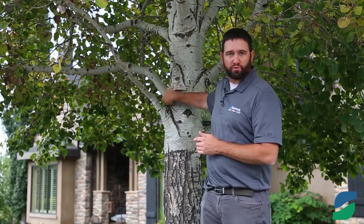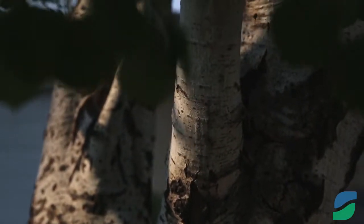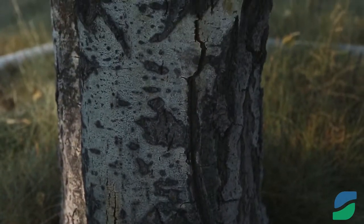Typically July through August, we start seeing sawdust coming out of the tree, typically around our branch collar or the trunk of the tree itself. These are all common signs of it. Also, one thing you'll see too is sap oozing from the tree in these parts or different sections of the tree.